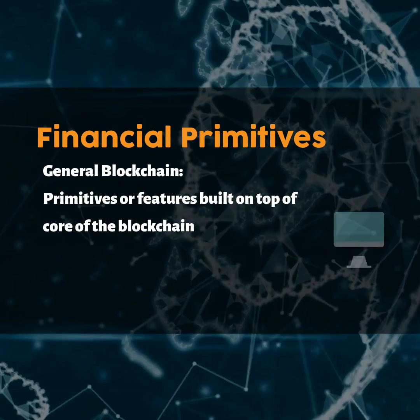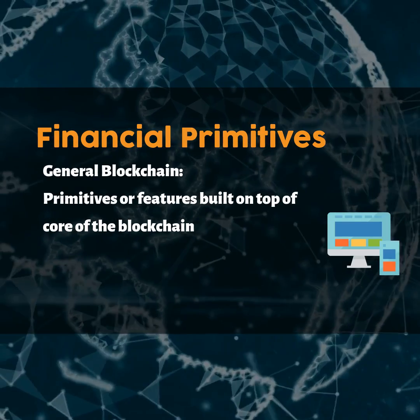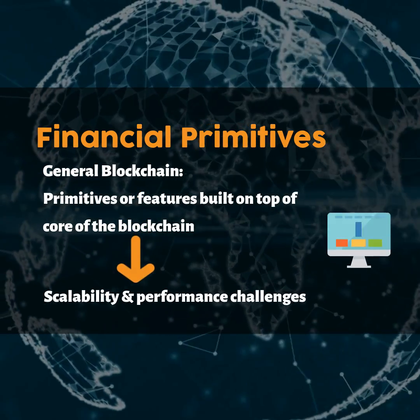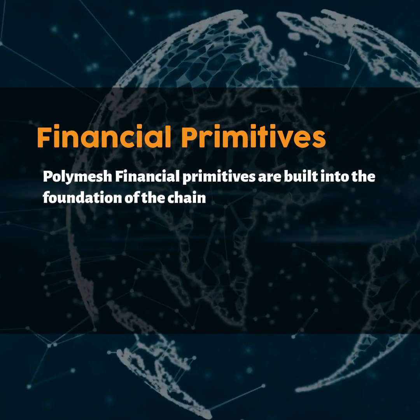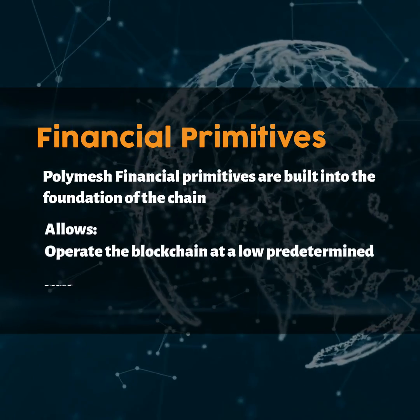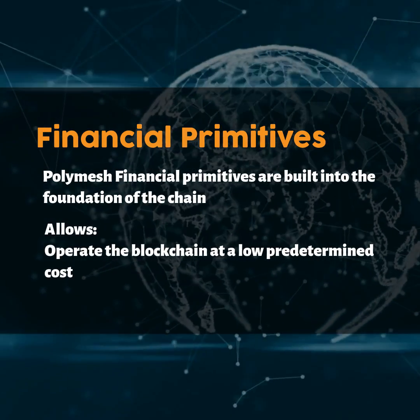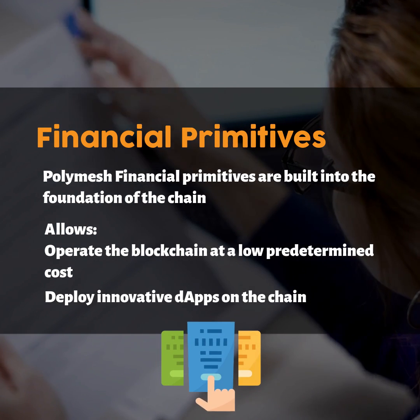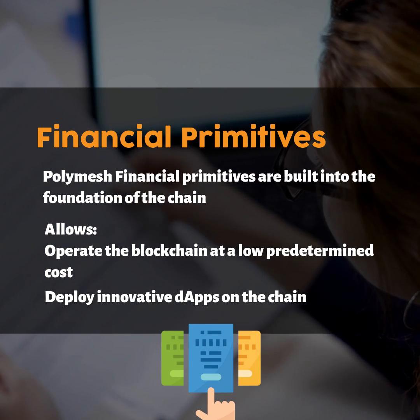First, financial primitives. Blockchains typically have several primitives or features built on top of the core of the blockchain, which lead to scalability and performance challenges. In Polymesh, however, financial primitives are built into the foundation of the chain. The Polymesh financial primitive allows users to operate the blockchain at a low predetermined cost, while allowing third-party developers to deploy innovative DApps on the chain.